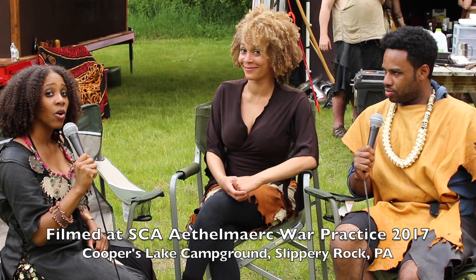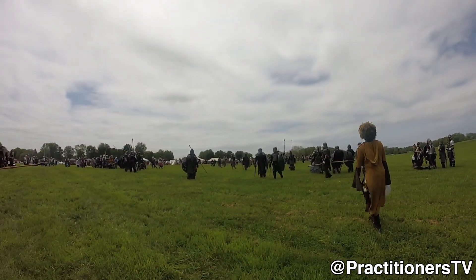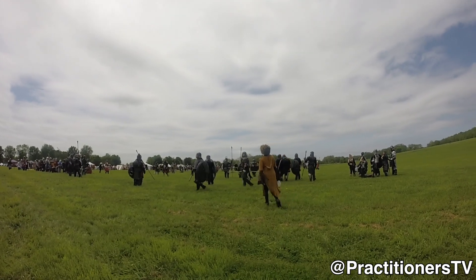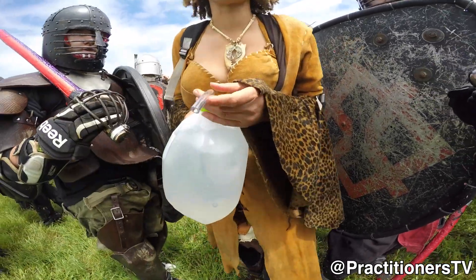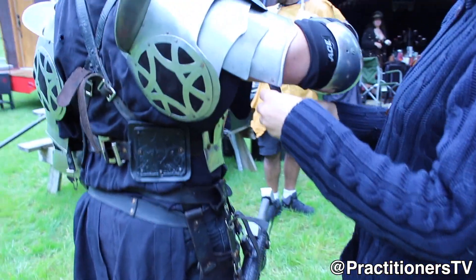We're here with Zahra of the Kerr Clan and we're wondering what does a two-chuck wench do? As a two-chuck wench, one of the things that we do is we provide support for the fighters. We help out with water, first aid, and armor repairs.